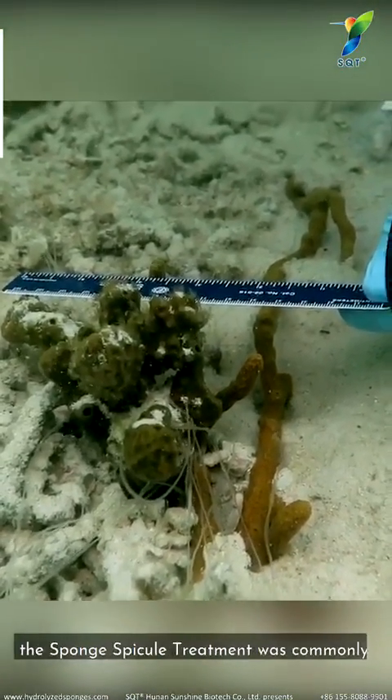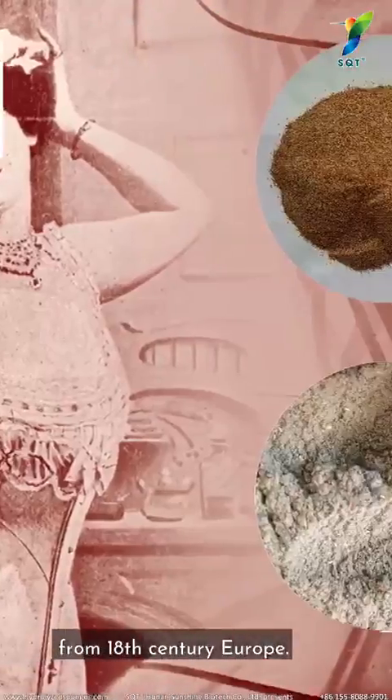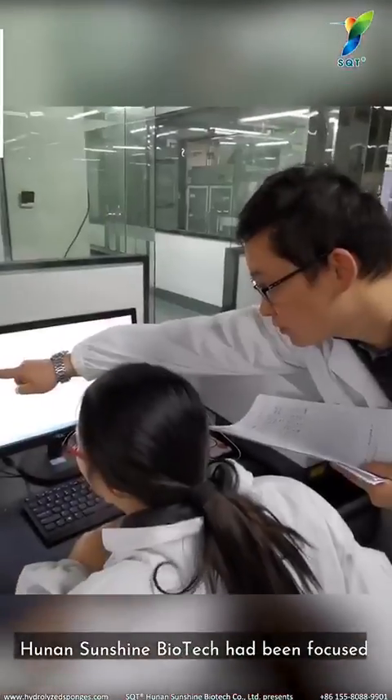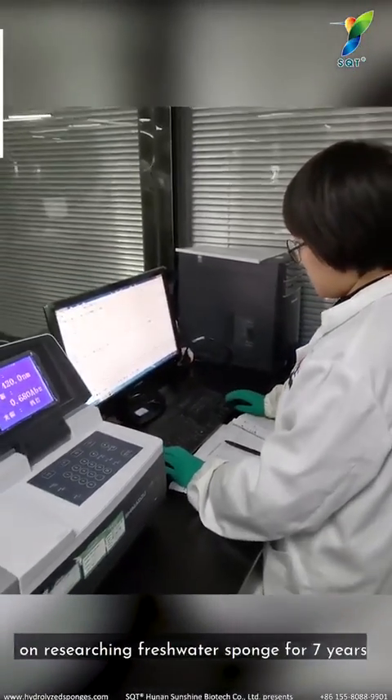Bringing an innate natural benefit, the sponge's spicule treatment was commonly used to treat skin problems from 18th century Europe. Hunan Sunshine Biotech has been focused on researching fresh water sponge for 7 years.